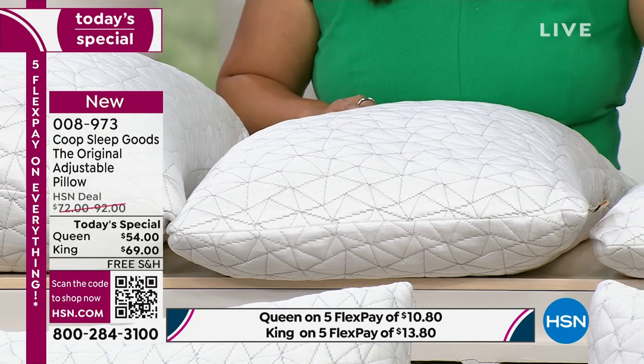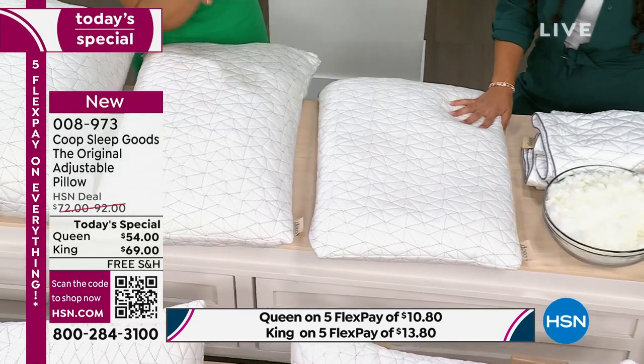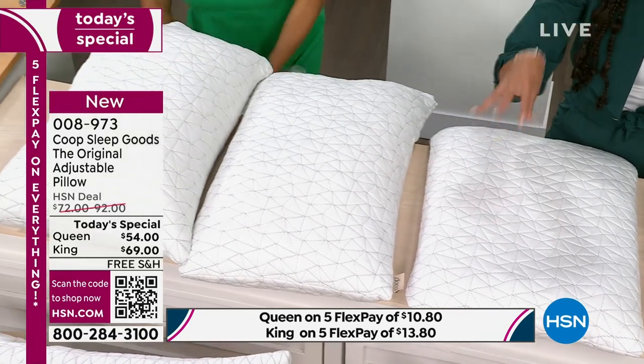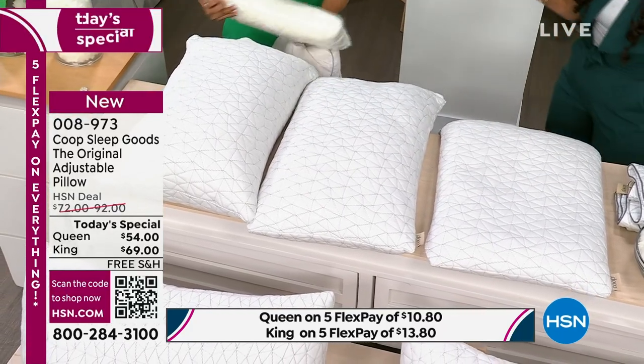If you sleep on your tummy, you're going to want to take some fill out. You can see we took some fill out — this is the same pillow, just adjusted and personalized. It's not three pillows where you decide which one. This is your customizable pillow. Build it how you want it — same pillow in three different ways.